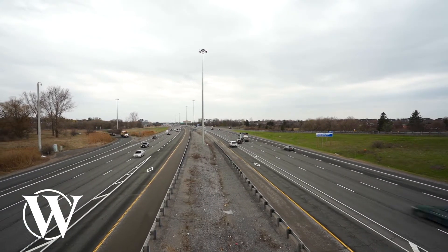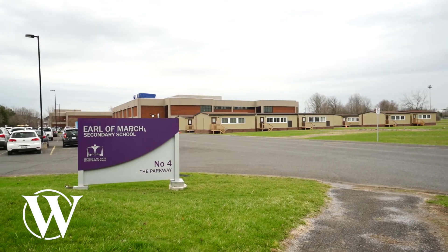A daycare is walking distance, Earl of March High School is walking distance, and the Kanata Centrum is very close by. I am extremely excited to showcase this home to you. Let's take a look.